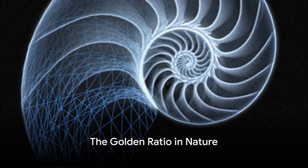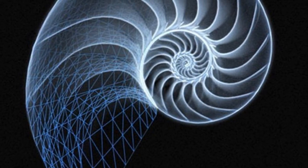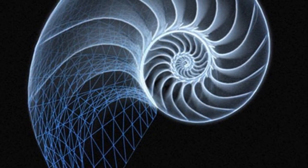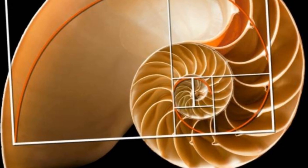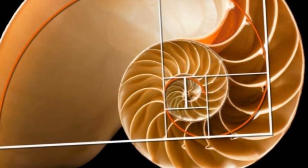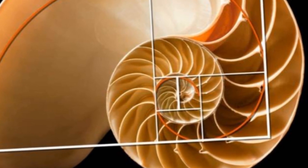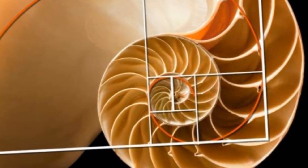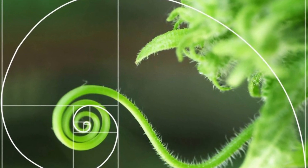Did you know that there's a special number that's often considered nature's secret code? This mystical number, known as the Golden Ratio, is a captivating concept that intertwines the realms of mathematics, science, and nature. It's a mathematical ratio, approximately 1 to 1.618, found in many aspects of the world around us.